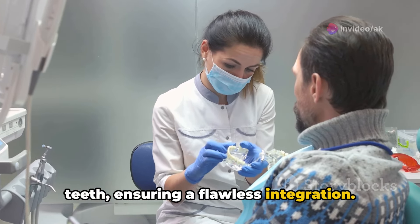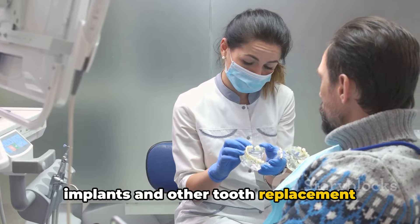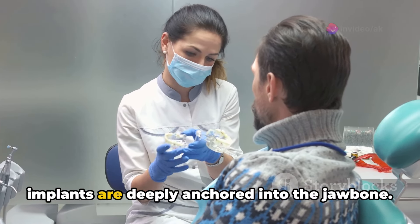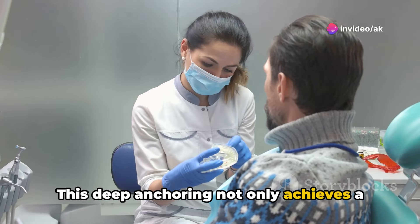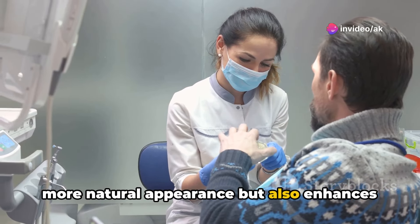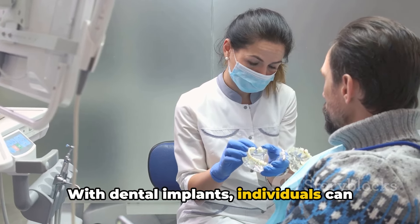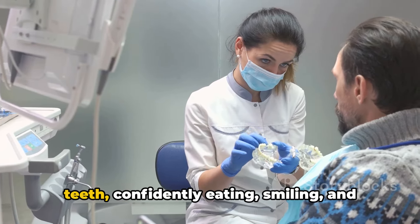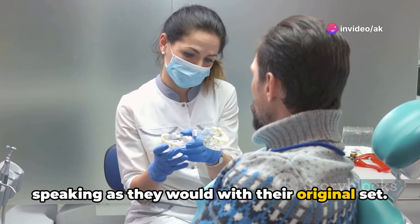The key difference between dental implants and other tooth replacement options like dentures or bridges is that implants are deeply anchored into the jawbone. This deep anchoring not only achieves a more natural appearance, but also enhances stability and endurance. With dental implants, individuals can enjoy the full functionality of their teeth, confidently eating, smiling, and speaking as they would with their original set.